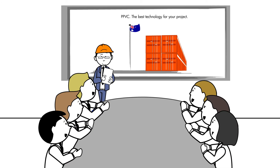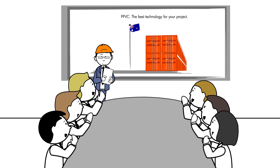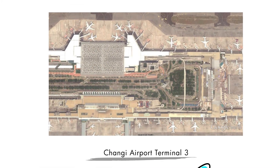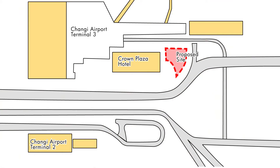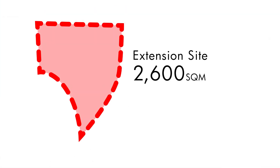In 2013, Dragage proposed this new option to one of its clients, OUE, for the construction of the Crowne Plaza Hotel extension in Changi Airport. The prefabrication process was particularly well adapted to this kind of project, given the small plot size and the location on a traffic island.